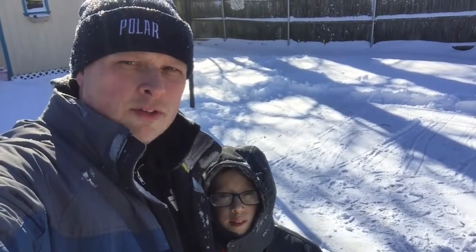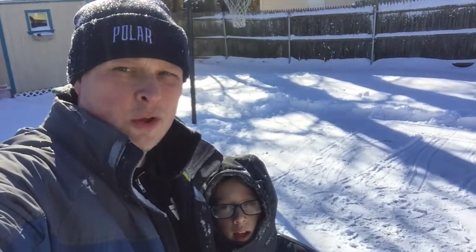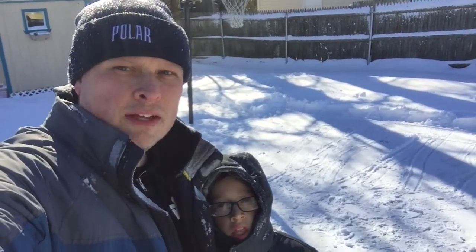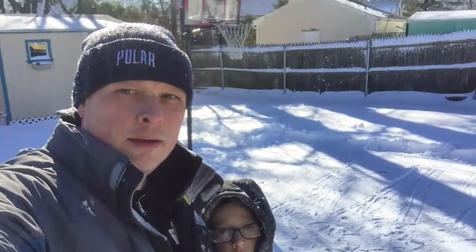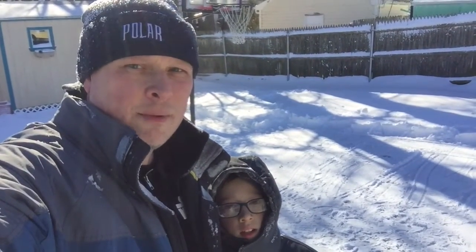Hey everyone, hope you're staying warm and dry after the big Northeast blizzard snow. I just got done shoveling out the driveway, the walkway, and the basketball court — because it's never too early to start practicing your basketball skills, right Lucas?